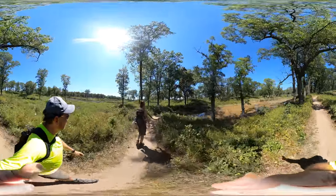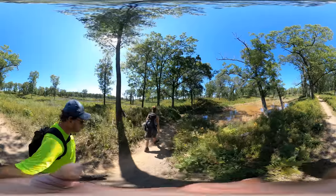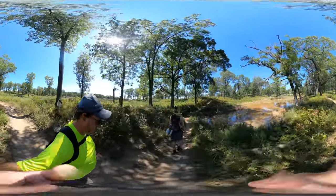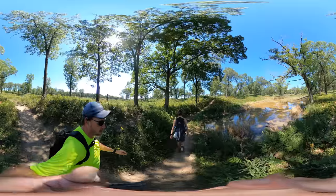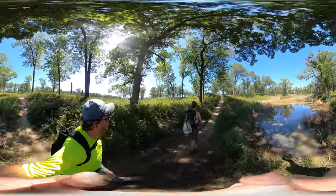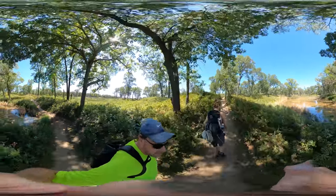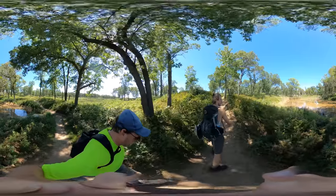We just left the Nature Center. This is kind of the beginning of the trail. It's a there-and-back trail, no real loop. So we're walking to the beach, which is about a mile plus — 1.6 to the beach and then 1.6 back.